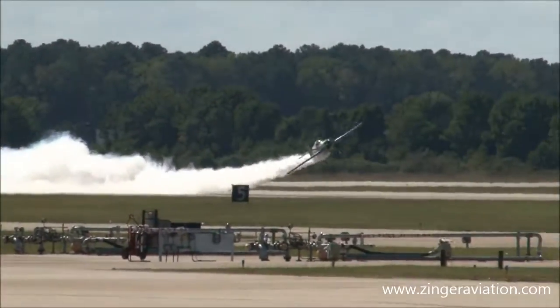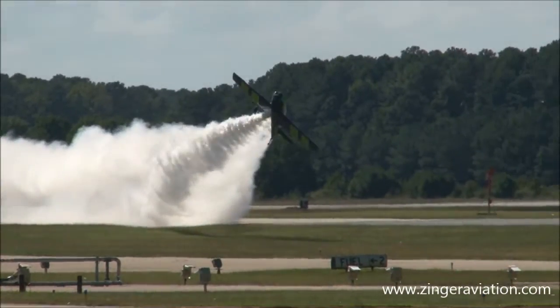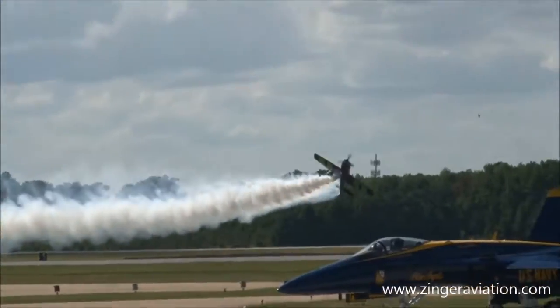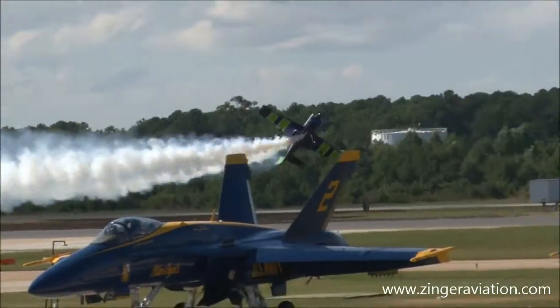Welcome Gary Ward to the 2015 Naval Air Station Oceana Air Show. Watch him as the airplane goes up on one wing and he flies the airplane almost sideways down the runway. Once again, it's Gary Ward.